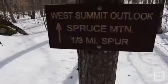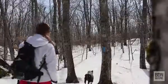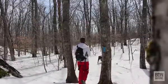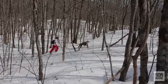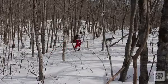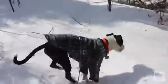We've reached a sign that points to the west summit outlook — it's about a third of a mile away, so let's go check it out. Thanks for the help up the hill.